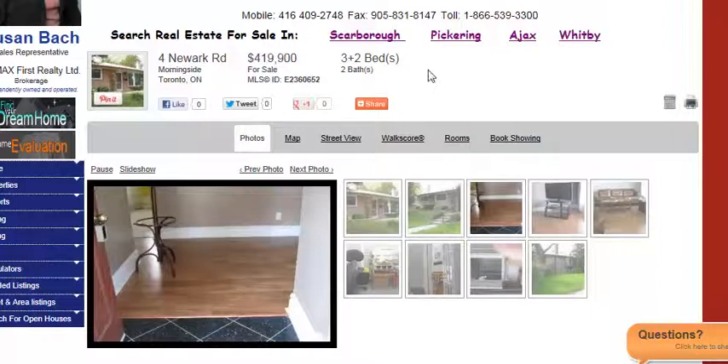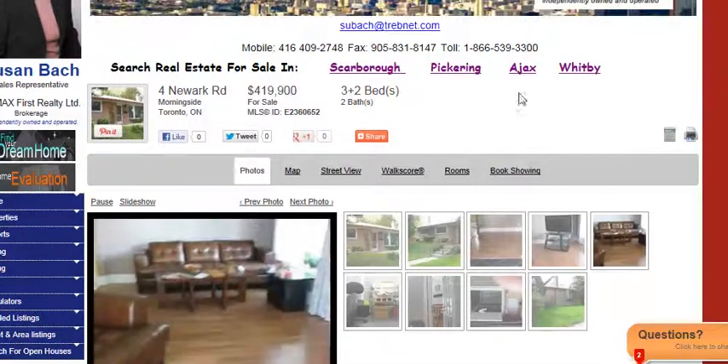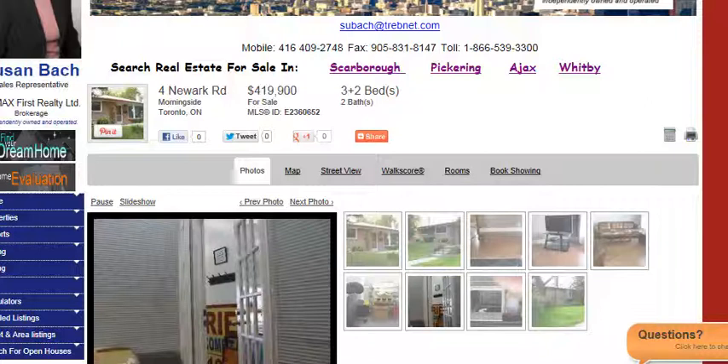If you want some help finding the home that you'd like to live in around the Wilburn Collegiate area, so your high school children can go to this great school, then click on Find Your Dream Home, and I'd be glad to get back to you to get a search going so you can find that perfect home. Thanks.